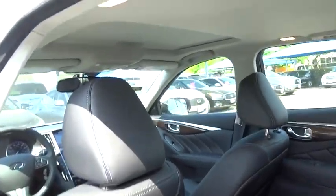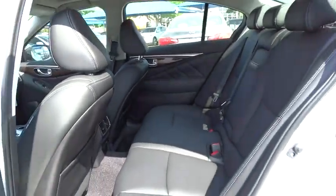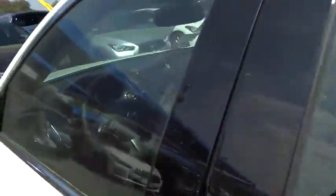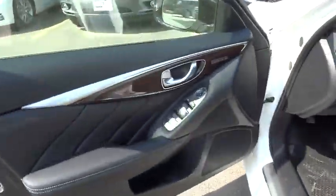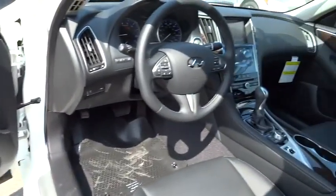Keyless entry. Auto dimming rear view mirror. PPO. Cruise control. Floor mats. Four wheel disc brakes. Climate control. Premium sound system. Universal garage door opener. Rear defrost. AM FM stereo radio. Passenger airbag.